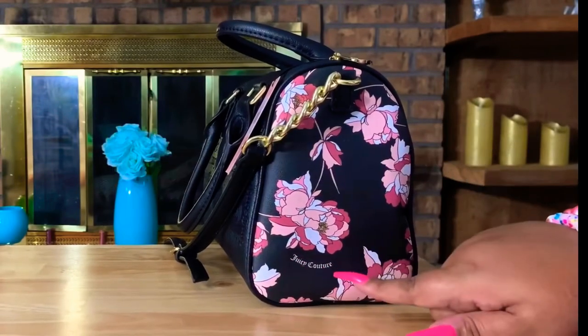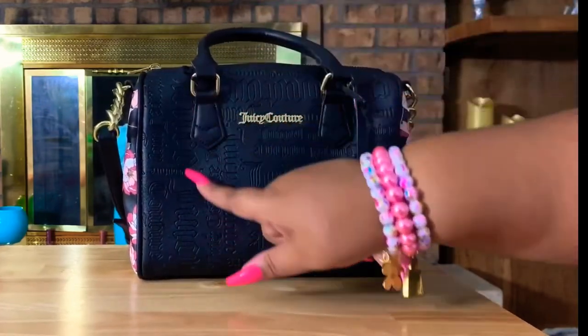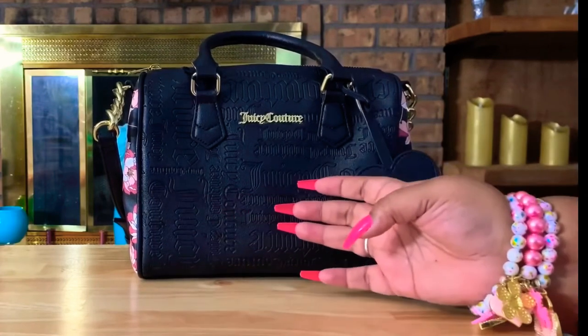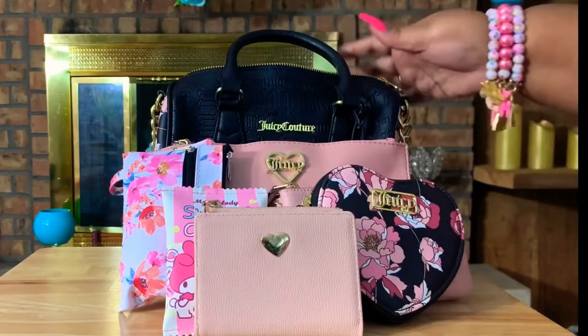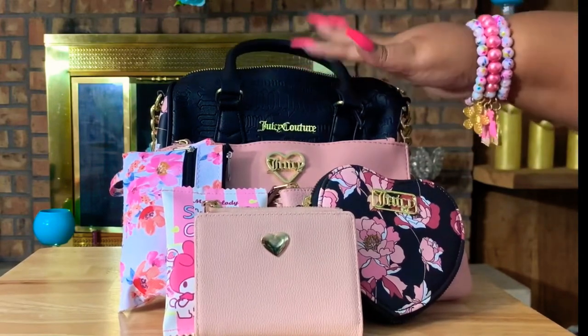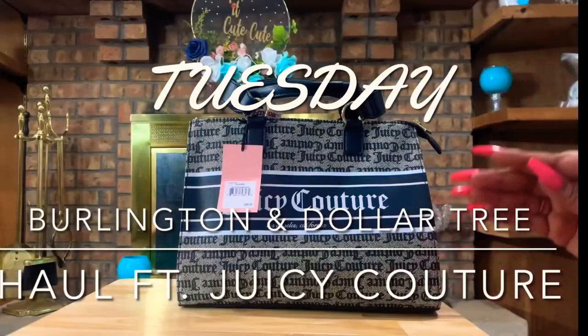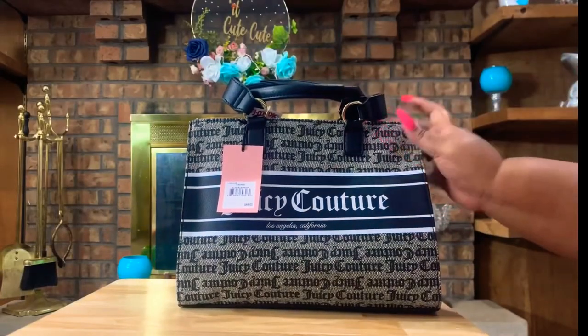Pink with a little bit of white in her — there's her Juicy Couture logo, and on the front she has the Juicy Couture embroidered into the bag. This is the final look for my bag, and this is everything that will be inside of her for the Dollar Tree haul. I hope you guys enjoy the video!